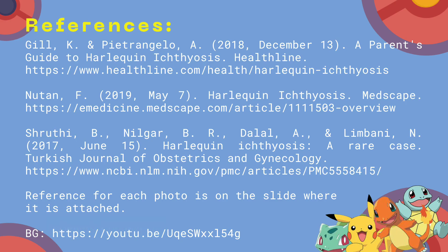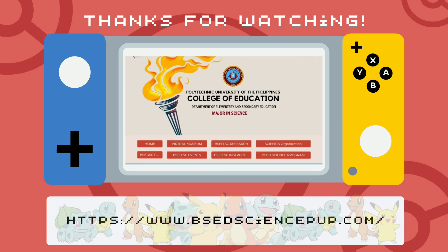That's all for this video. Here are my references. And if you want to learn more about genetics, check out our website at vsedsciencepup.com because learning science is fun.